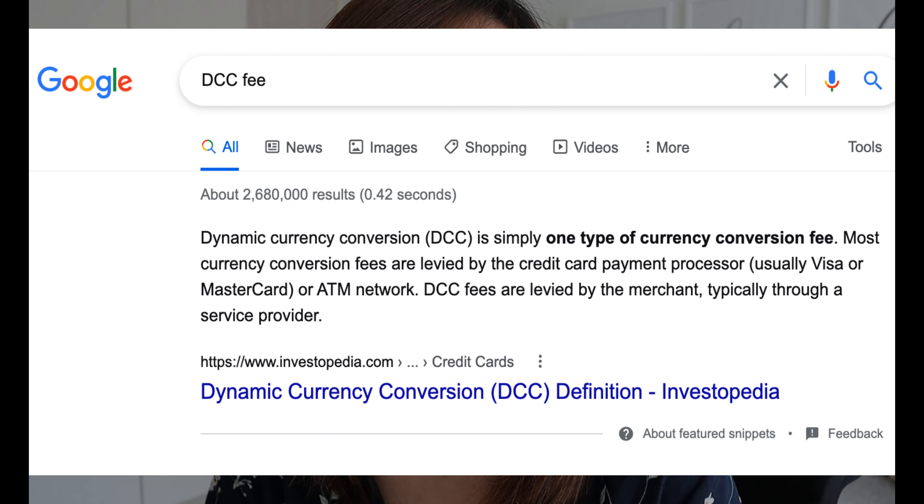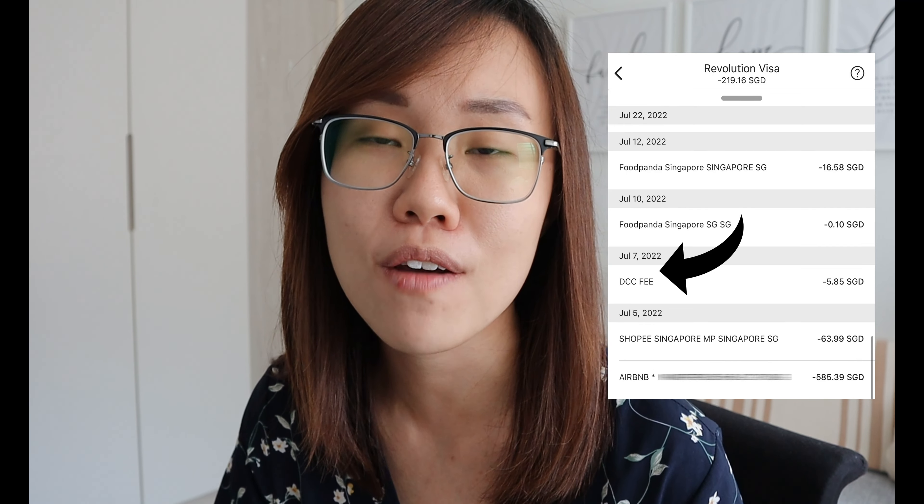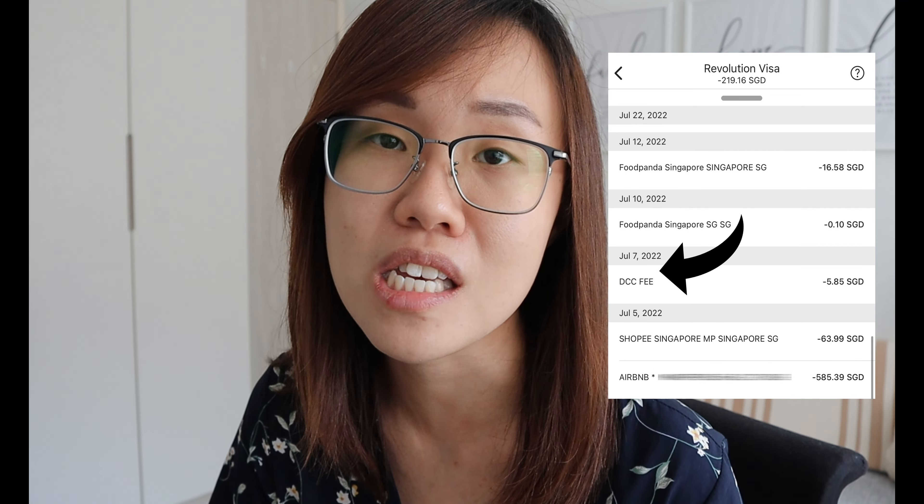When you use your credit card, the rates are going to be way worse than this, and you also incur a fee called the DCC fee — the dynamic currency conversion fee — that your banks will charge you. Try not to use a credit card when you pay for things in Korean won or in whatever country's currency you're visiting. Pay for it using the YouTrip card or any other company that actually offers such exchange rates.